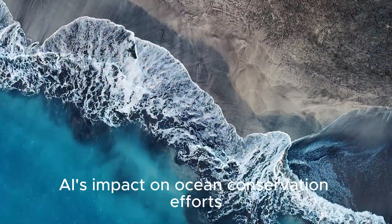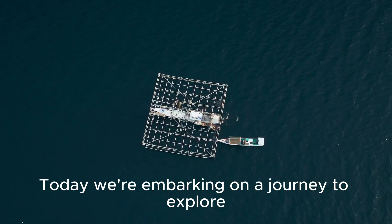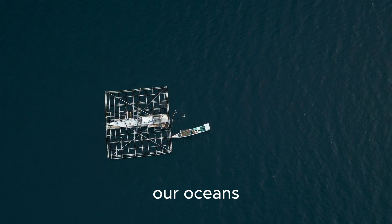Welcome to Tech AI Vision. Today, we're embarking on a journey to explore how artificial intelligence is transforming one of the most critical fronts in environmental conservation: our oceans.